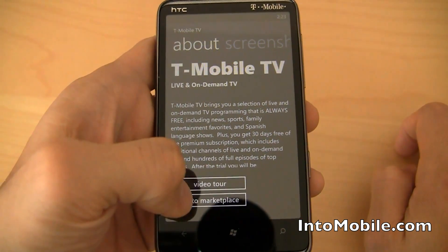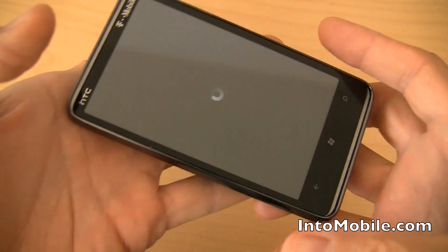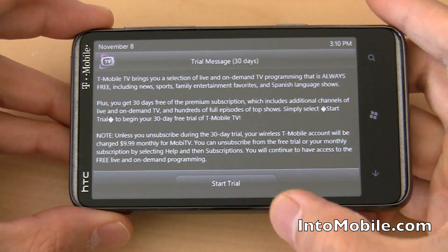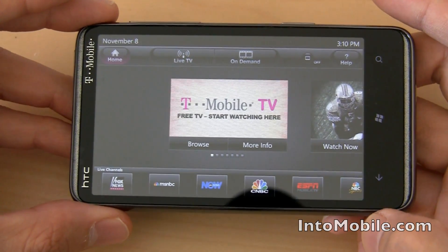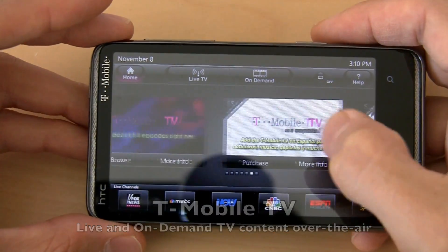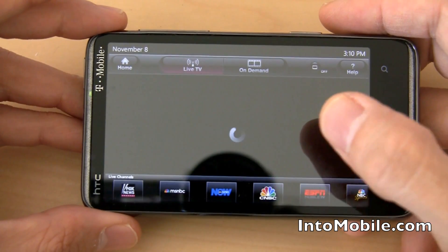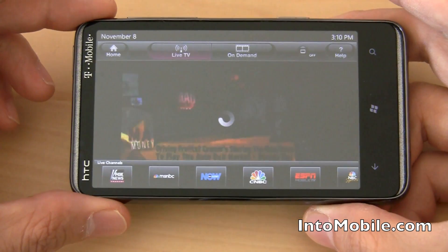T-Mobile Mobile TV — I want to give you a little video tour on what this does. It's basically mobile TV; you get TV on your smartphone from T-Mobile. T-Mobile TV is starting up right here. We're going to start the trial — we get 30 days free. You fire up the interface and swipe to scroll through all your different featured shows. You can watch live TV. Let's go to CNBC and see what live performance looks like. This is not over Wi-Fi — this is connected over T-Mobile's 3G data connection.